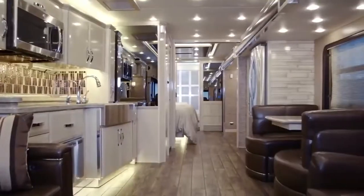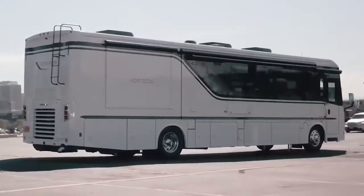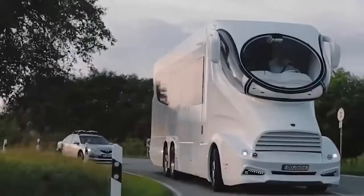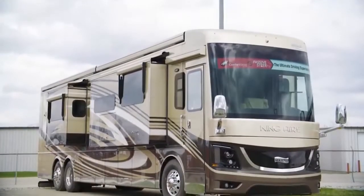Motorhomes have become the future of living on the road. With incredible options out there, we have all thought about packing our bags and hitting the road in an RV. But have you ever wondered what the most expensive RV looks like? We are going to take you inside the world's most expensive RV and share everything that makes it number one.